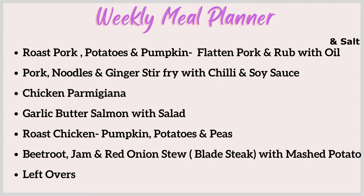This week I've got two roast dinners organized. I really like roast dinners because I find them so much easier to meal plan around and the family really enjoy them. So this week I've got a roast pork — I picked this up from Aldi because I ordered one at Woolworths but they didn't have any in stock. We're going to flatten the pork, rub it with oil and make a really nice crackling, and have it with potatoes, pumpkin, and peas or beans. Because I've got a really good sized pork I'm going to get two nights out of it — the second night will be pork noodles and ginger stir fry with chili and soy sauce and some broccoli from the freezer.